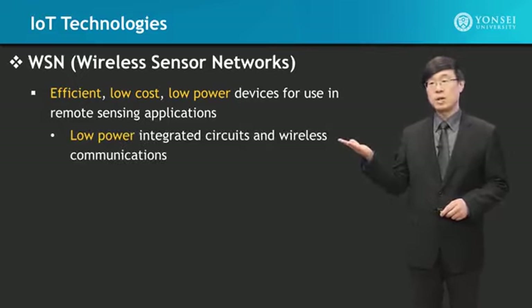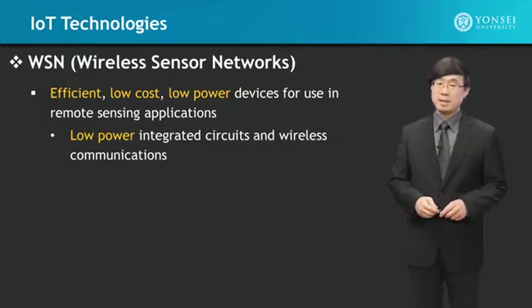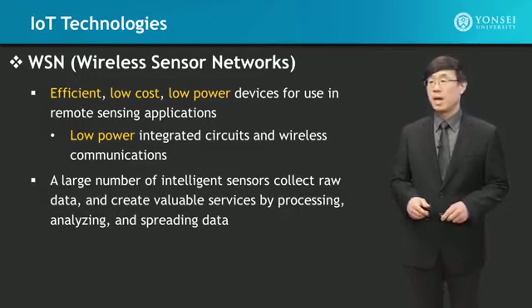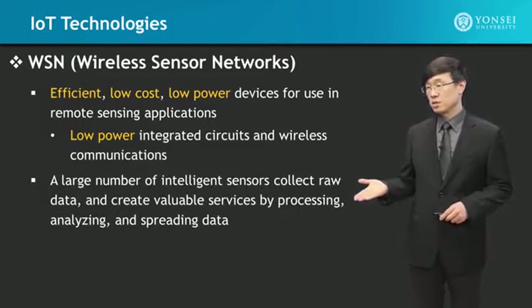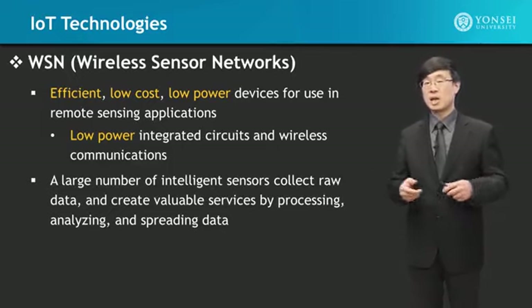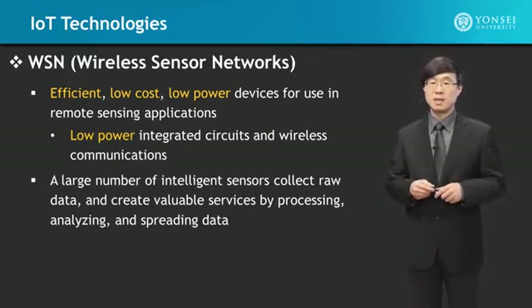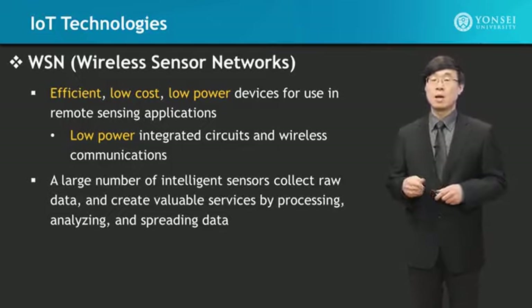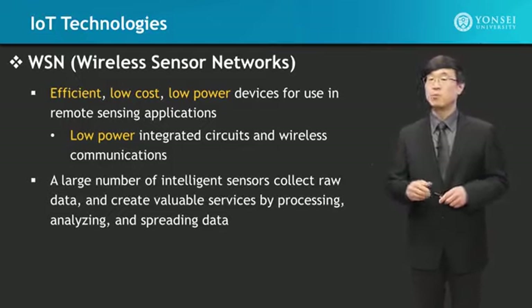Low-power integrated circuits and wireless communication are the core technologies that enable it. A large number of intelligent sensors collect raw data, create information out of it after analyzing, processing, and filtering it, and then once it's in the information form that we want, we can use it.